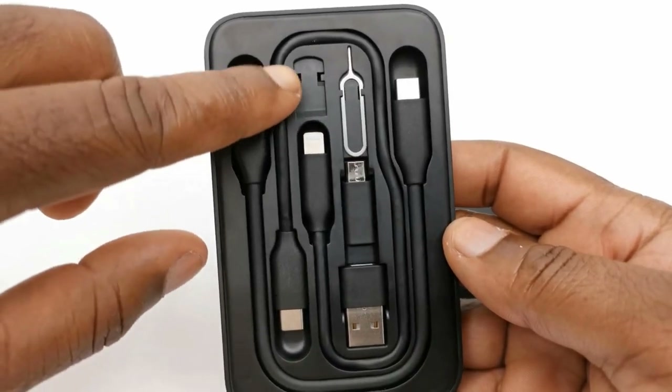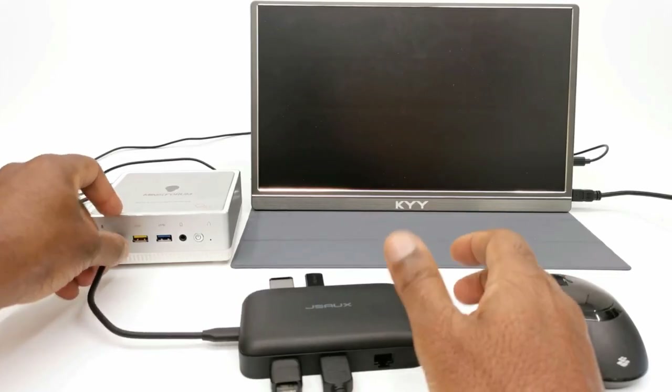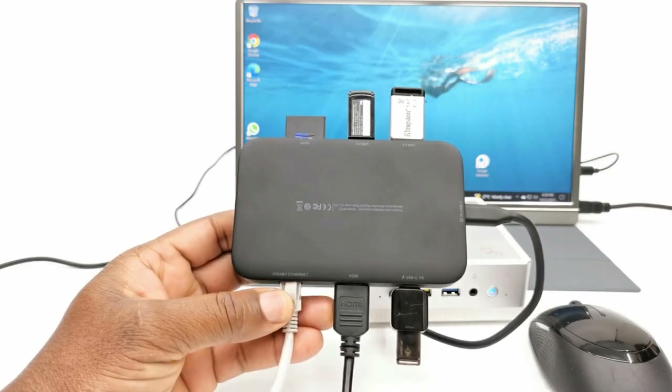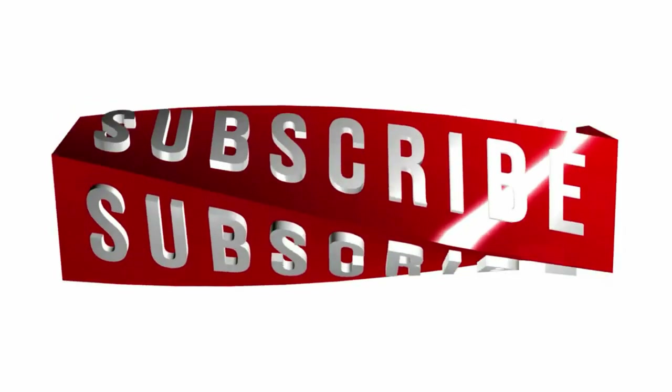Hey everyone, if you are enjoying the content so far, do me a solid favor and hit the subscribe button below. It is the best way to stay updated on all the cool stuff we are exploring. Don't miss out on future content — subscribe now and let us keep the fun rolling.